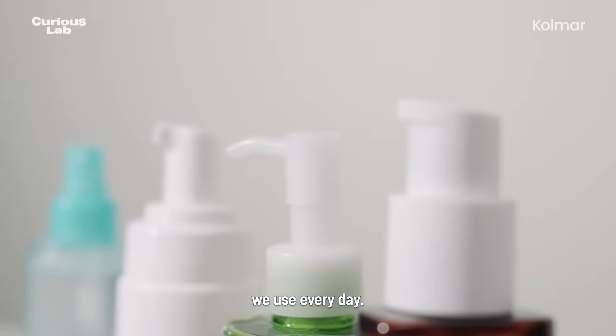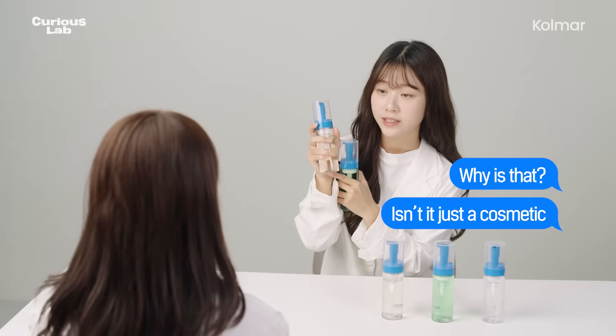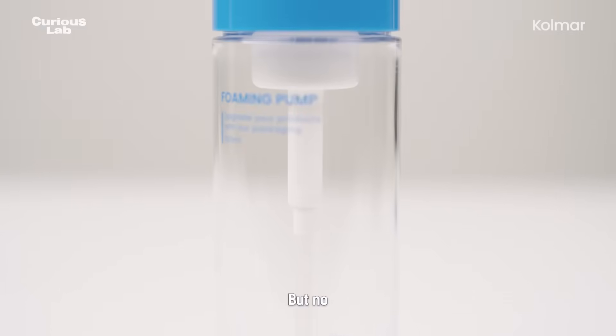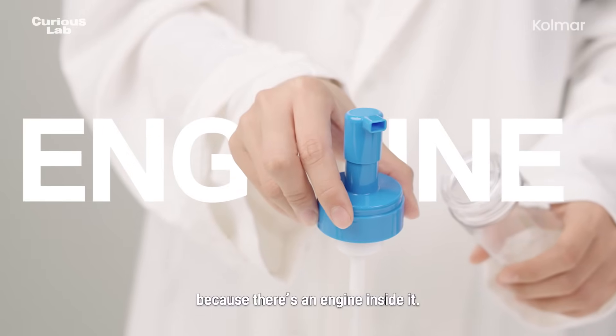The cosmetic containers we use every day — do you know the secret hidden inside these tiny bottles? Isn't it just a cosmetic with foam inside? The reason foam comes out of such a small container is because there's an engine inside it.